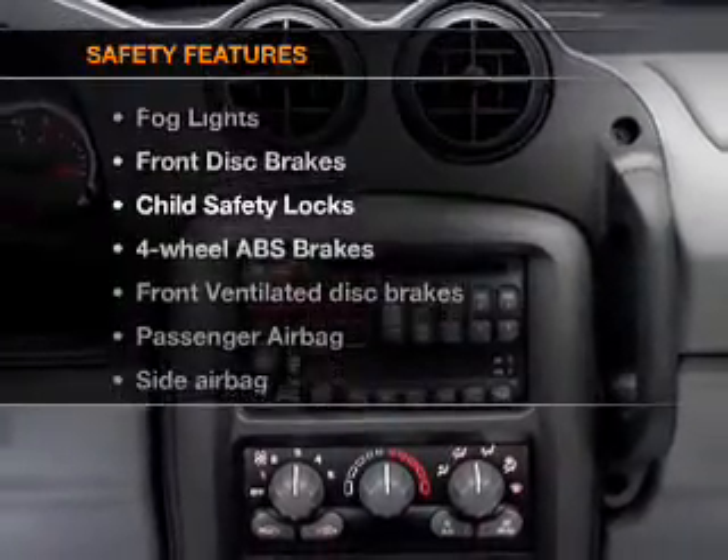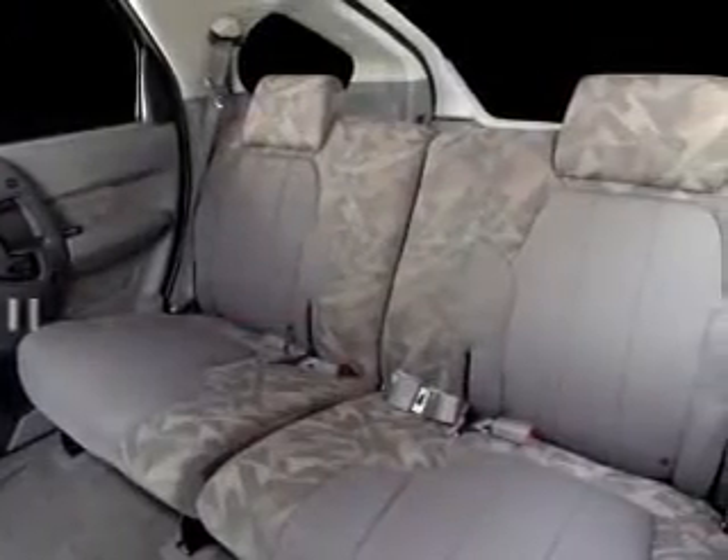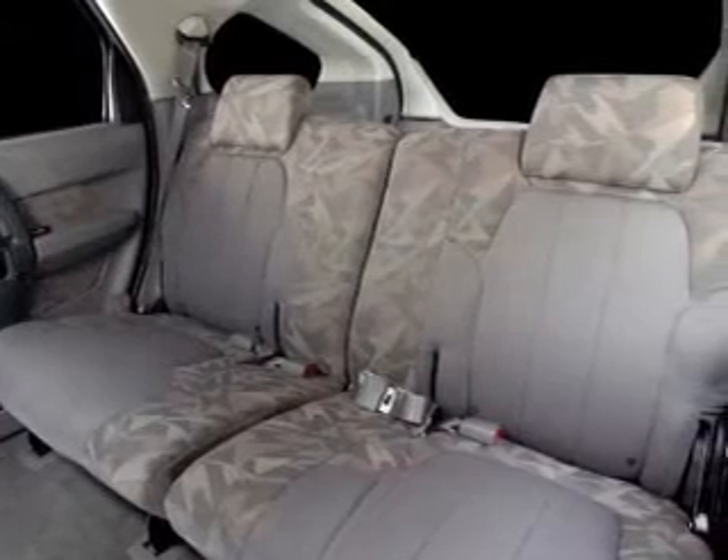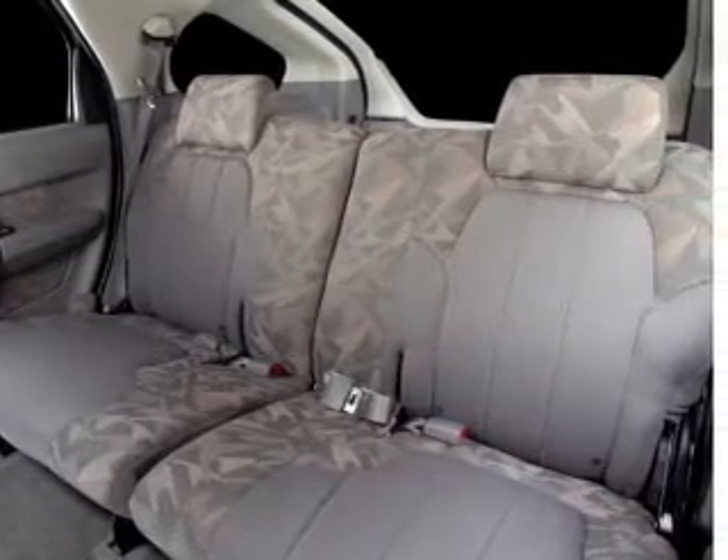And for your peace of mind, the following safety equipment is included: front ventilated disc brakes, passenger airbag, side airbag, daytime running lights. Let us put you in the driver's seat today. Call or click to contact us.